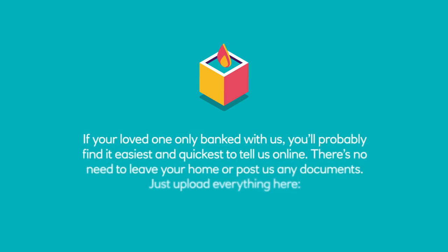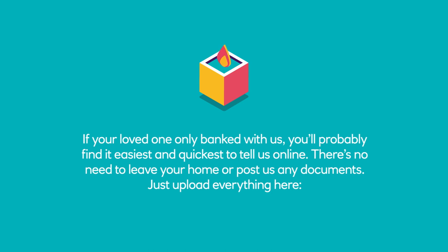If your loved one only banked with us, you'll probably find it easiest and quickest to tell us online. There's no need to leave your home or post us any documents. Just upload everything here: www.natwest.com/bereavement.